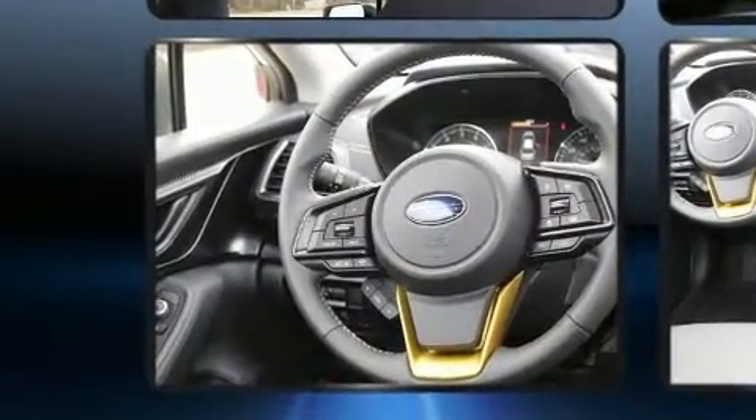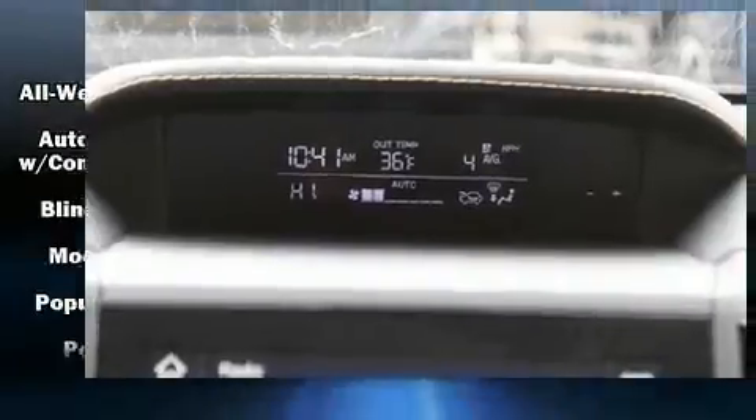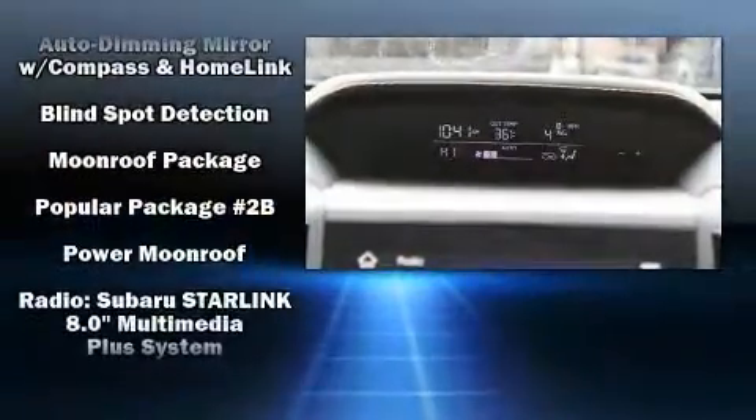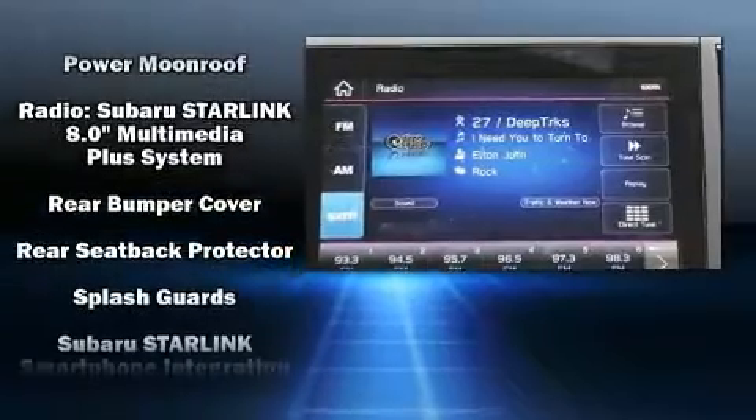Subaru also prioritized safety and security with features such as dual front impact airbags, head curtain airbags, traction control, a security system, an emergency communication system, and four-wheel disc brakes with ABS.